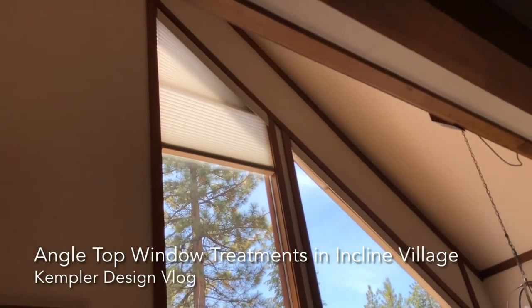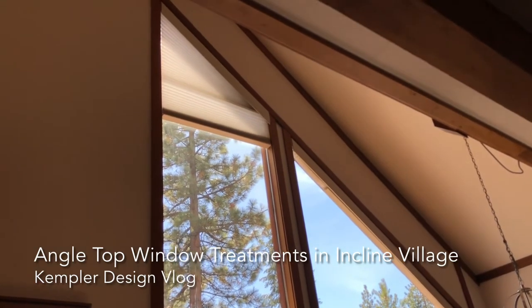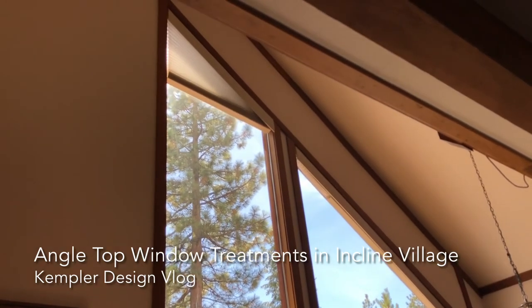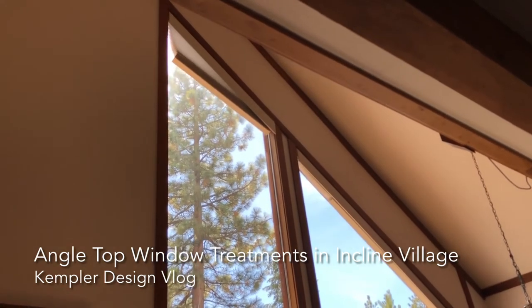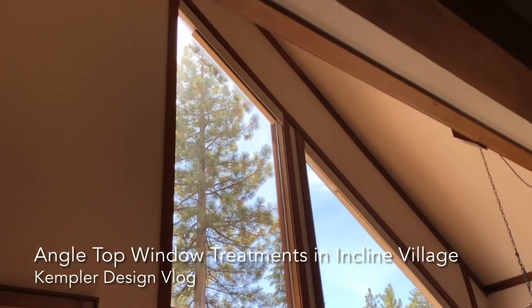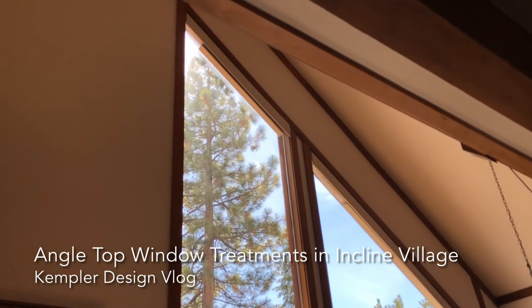They have great engineering that allows the window to be completely open. With so many other products, with the exception of shutters, you can't really even open these. But by doing it this way, you have the ability to have your view when you want it and your privacy or even block light when you choose. Wide open — and they can avoid or enjoy that amazing view.